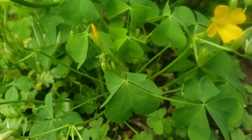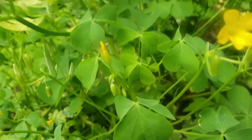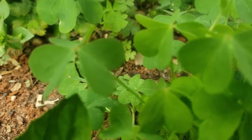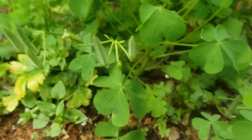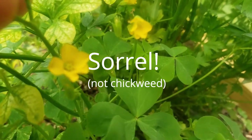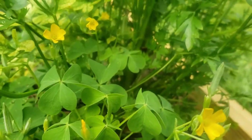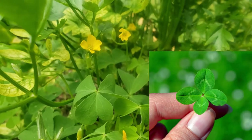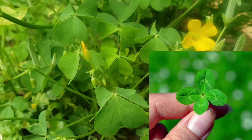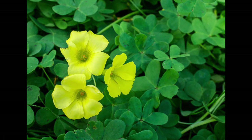Wood sorrel, or oxalis — like the dandelion, you can eat the whole plant. Traditionally it's used to relieve liver and digestion issues. The flower is delicious, lemony and fresh — kids love these. It's May here in Atlanta and this chickweed is going to seed now, just the last few flowers. Note the difference between clover and wood sorrel: wood sorrel has heart-shaped leaves, while clover leaves are rounded.